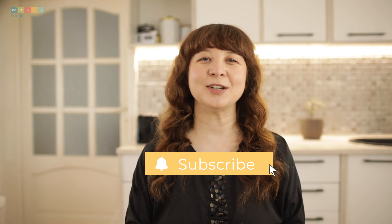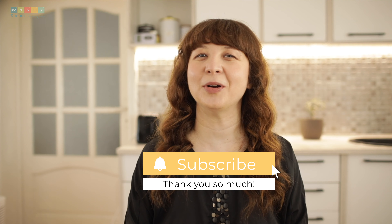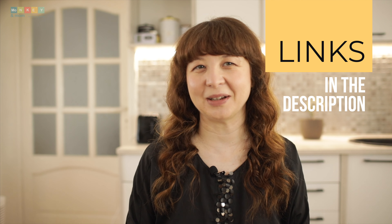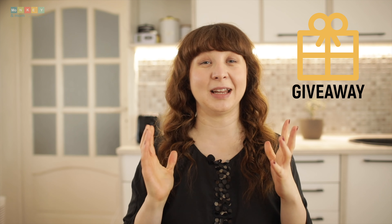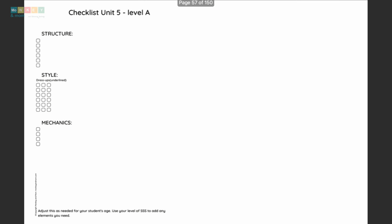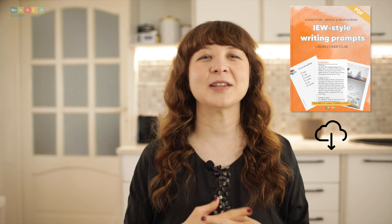But before we dive in, make sure to hit that subscribe button so you never miss a video. If you want to read more about today's topic, check out the blog post linked in the description below. Don't forget about the giveaway in my blog post, and if you want some creative prompts and templates for your level of Structure and Style for Students, I've created a free printable you can download from my blog.